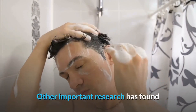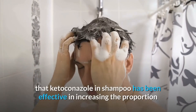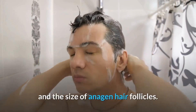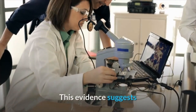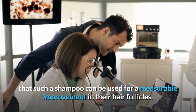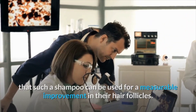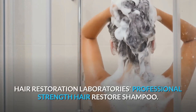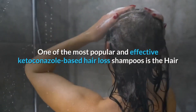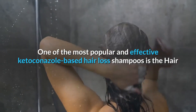Ketoconazole also thickens hair. Other important research has found that ketoconazole in shampoo has been effective in increasing the proportion and the size of anagen hair follicles. This evidence suggests that such a shampoo can be used for a measurable improvement in hair follicles.